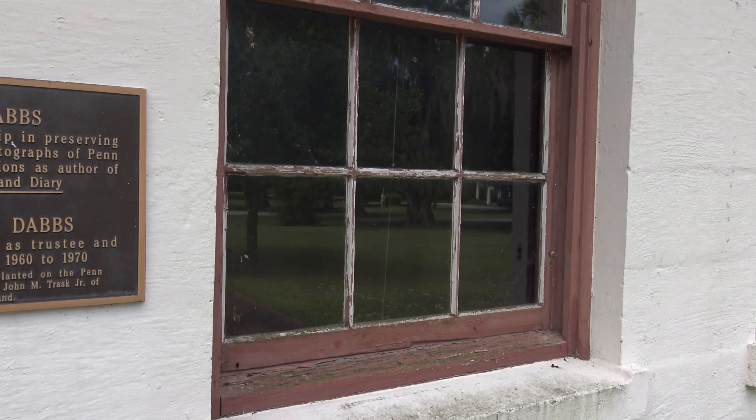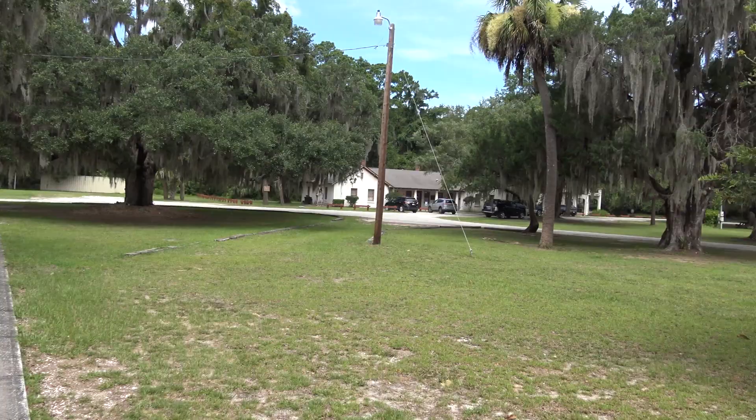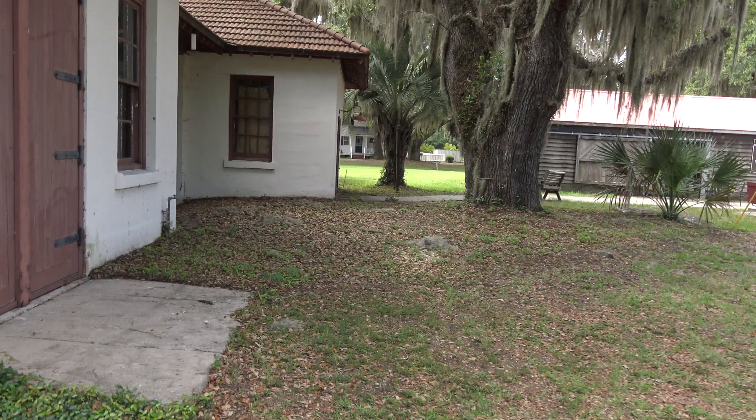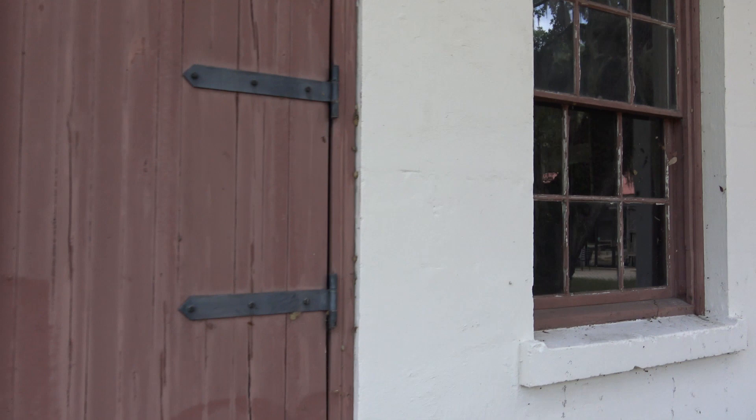I don't know if I'll be able to see anything. Nope — looks like there's something, some kind of blinds up in front of those windows. I mean you can see that this property is pretty big. You've got buildings all the way over there, you've got a welcome center, and these big doors make me wonder if this had some kind of industrial use to it.